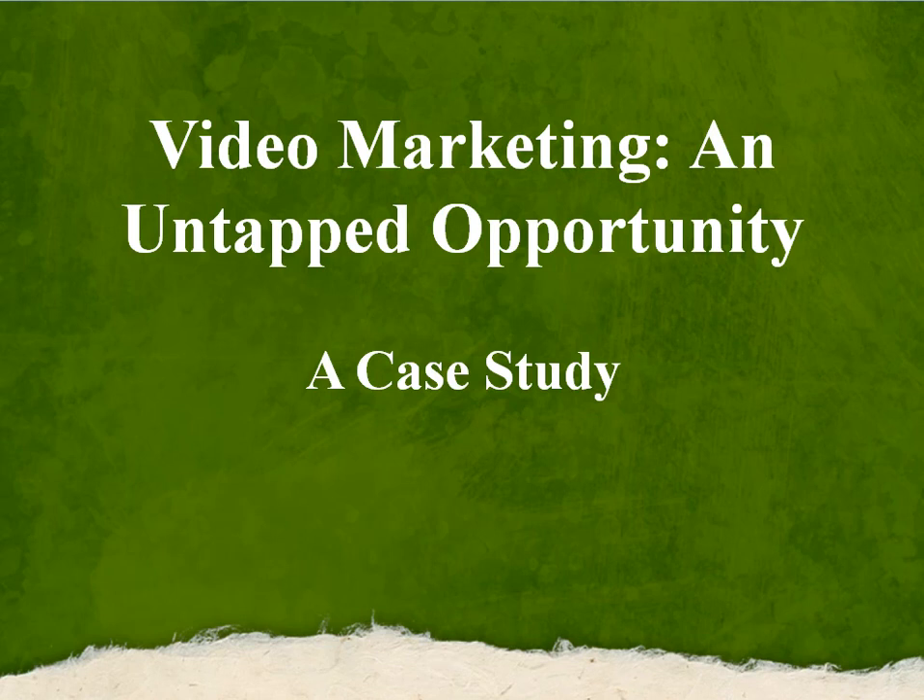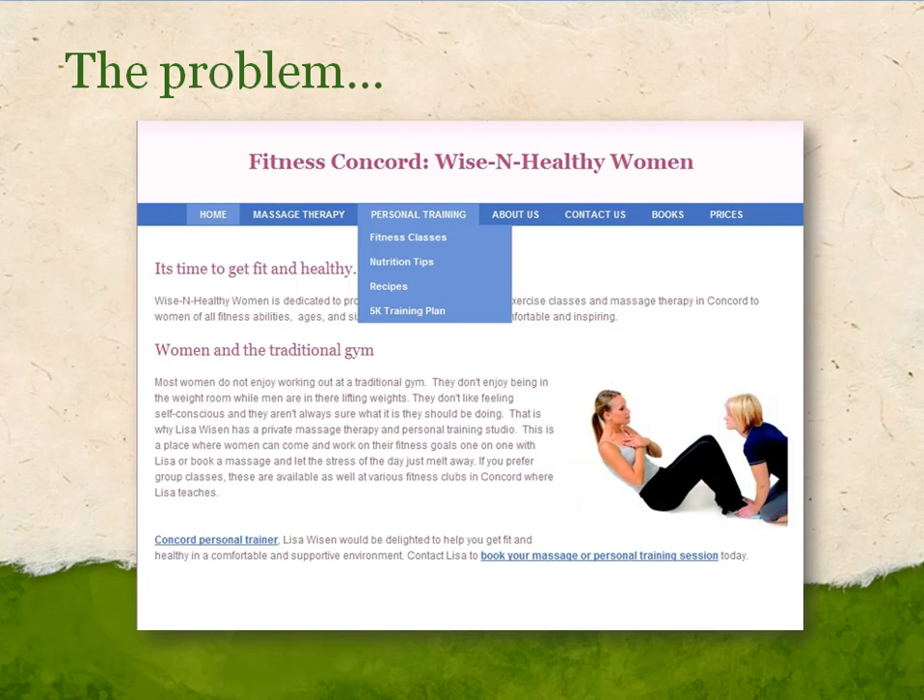Here's the problem. It was a therapist who had a site that offered both massage therapy and personal training, and her focus really was on the personal training. This is a bit of a difficult situation to get the site ranked because Google is really not sure what to rank the site for. Google thinks this site is primarily about personal training, so how do I get this site ranked for a term like massage Concord or massage therapy Concord?